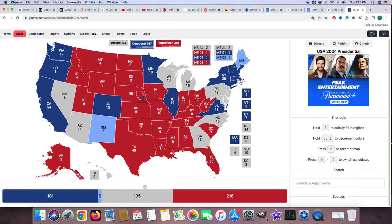Let's go, Kamala Harris! Let's go, Tim Walz! Woo-hoo! Yeah! Come on! Blew that map up!